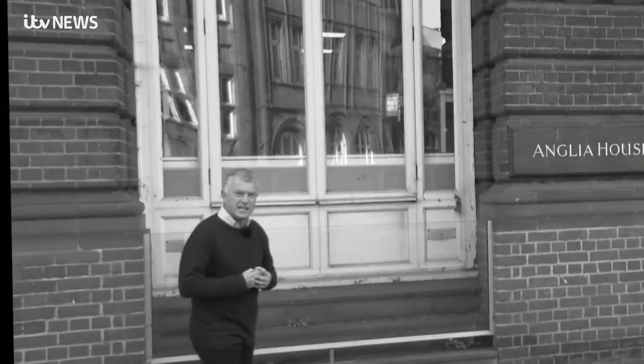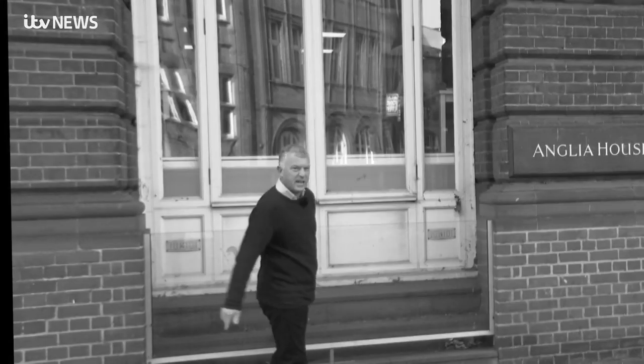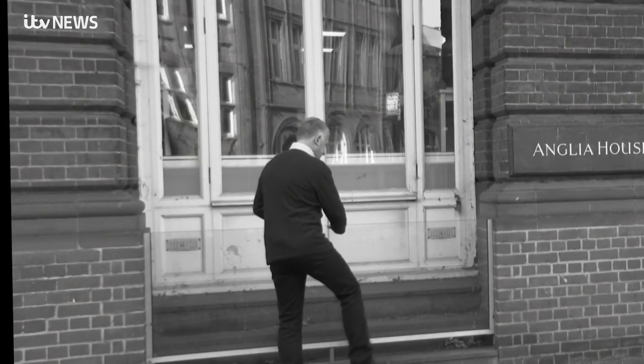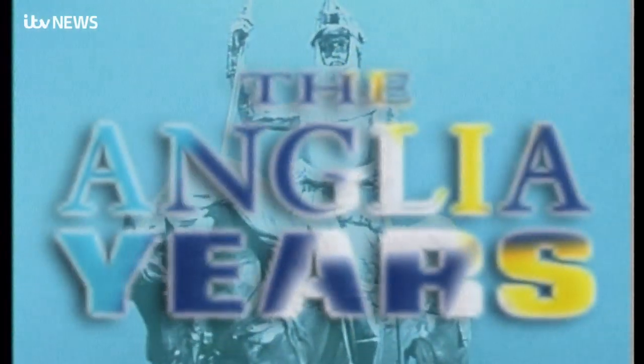So much has changed in the 60 years that Anglia has been on air, including how to get in. Over the years, we've looked at the way bringing you the news has evolved. And this technical area was, in fact, Anglia's first main foyer.